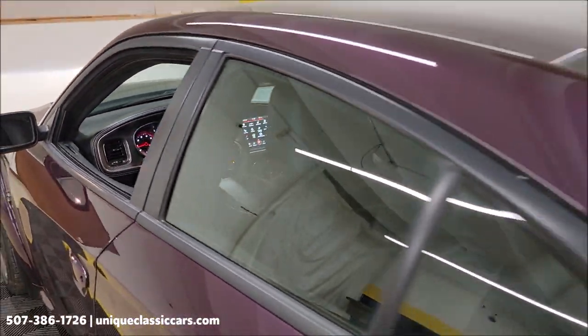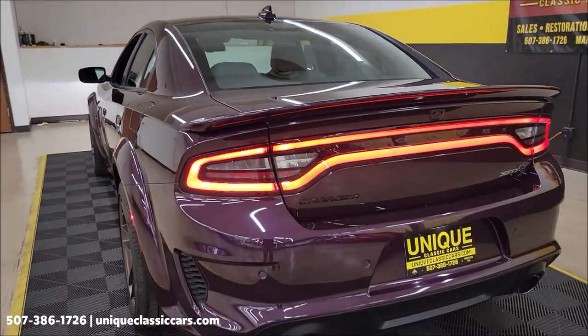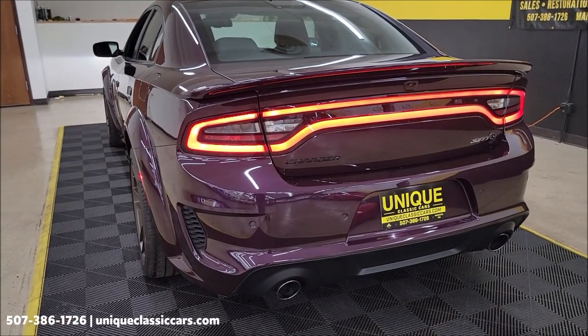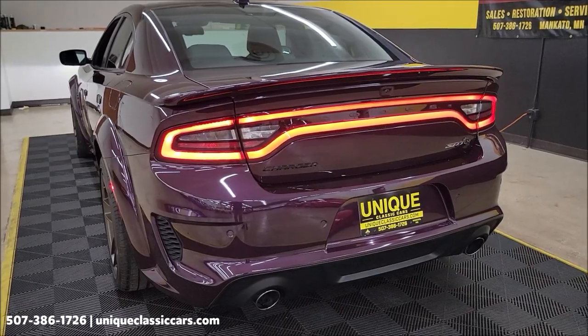First one of these we've had here at Unique, especially in classics. It's a lower-mileage Charger Hellcat — let alone the Red-Eye edition. Sounds good!